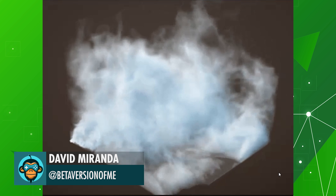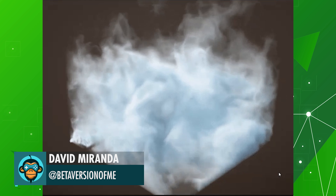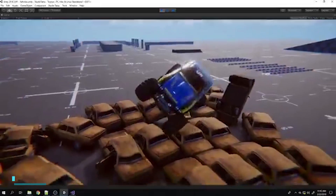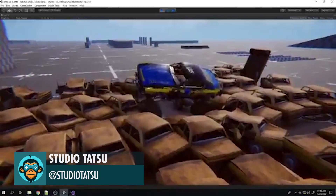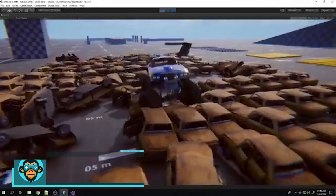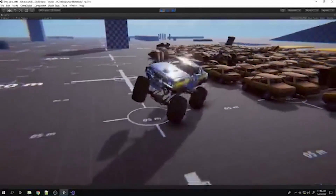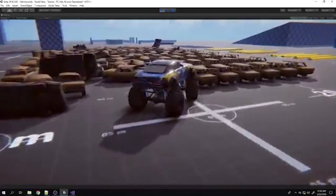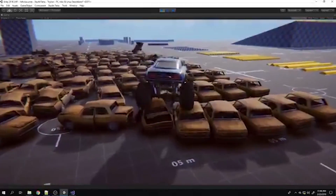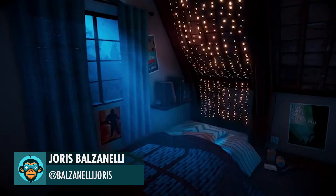David Miranda creates one of the most amazing mist-fog simulations ever. Studio Tatsu wrecks 150 cars with their monster truck and their new vehicle destruction system. Joris made another fantastic scene with stylized rendering in Unity.